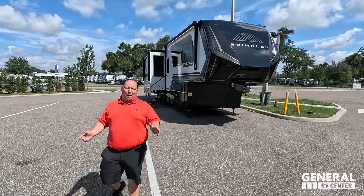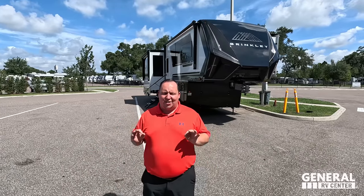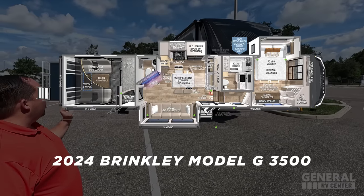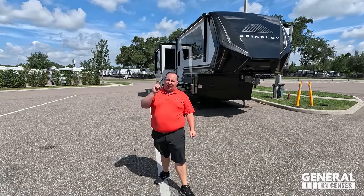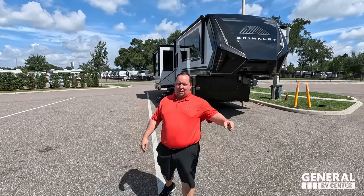Hey everyone, I'm Matt. Welcome back to another video. Today I am super excited — we're taking a look at the hottest new manufacturer of RVs and their hottest new toy hauler. This one is not the prototype; this is actually the production unit that you would be receiving if you bought one of these.